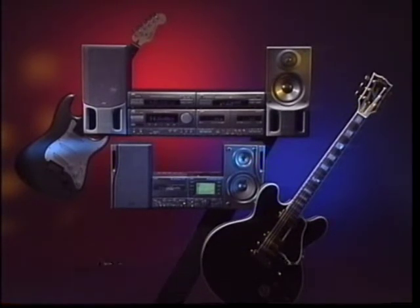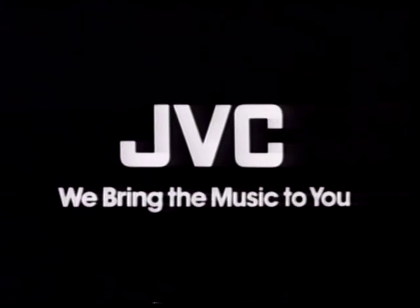JVC presents a new dimension in musical excitement this autumn: the JVC Super Session 92. JVC — we bring the music to you.